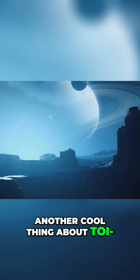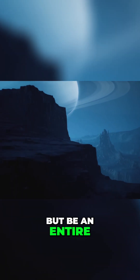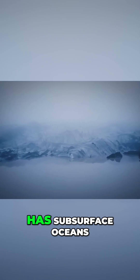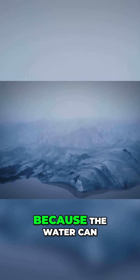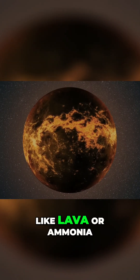Another cool thing about TOI 715b is that it cannot just have water on it, but be an entire water world. An ocean planet is a type of planet that has an ocean covering its surface or has subsurface oceans. They might not have much dry land because the water can cover everything. Sometimes the entire planet can be covered in other liquids, like lava or ammonia.